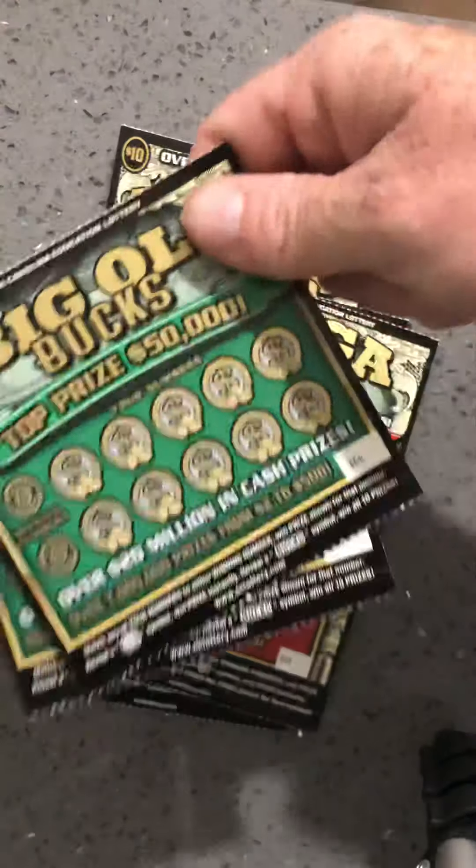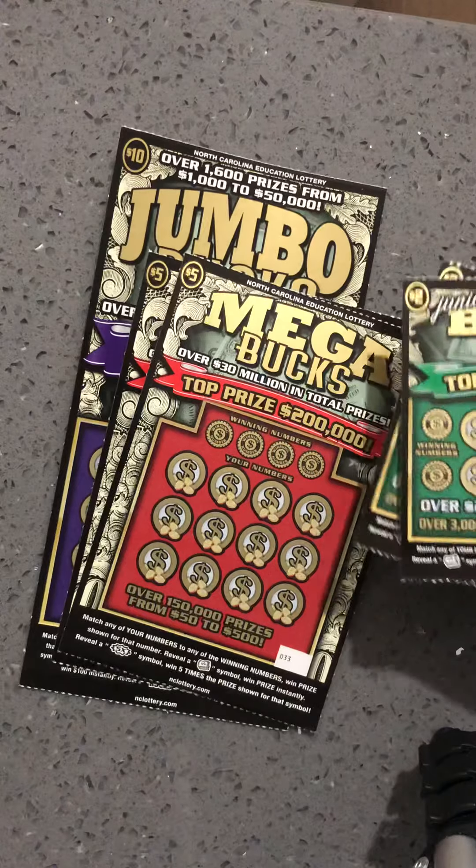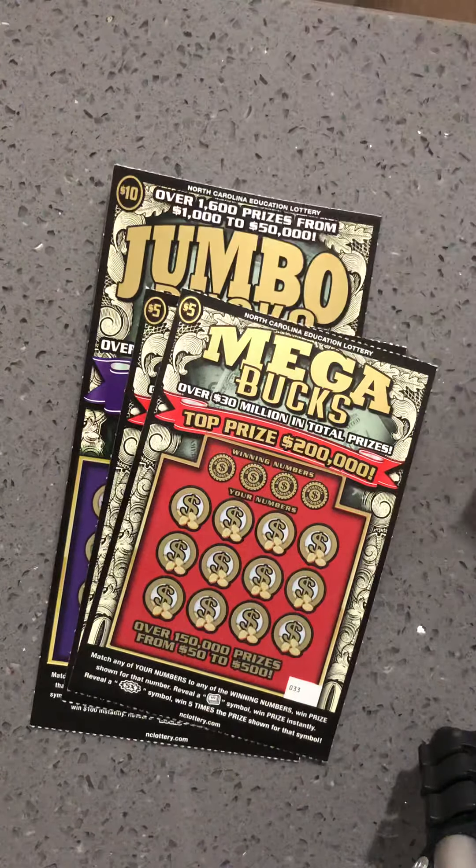I have not played these yet, but these are the $2.00 Junior Big Ol' Bucks. I have the $5.00 Mega Bucks, and one of my favorite tickets, the $10.00 Jumbo Bucks.